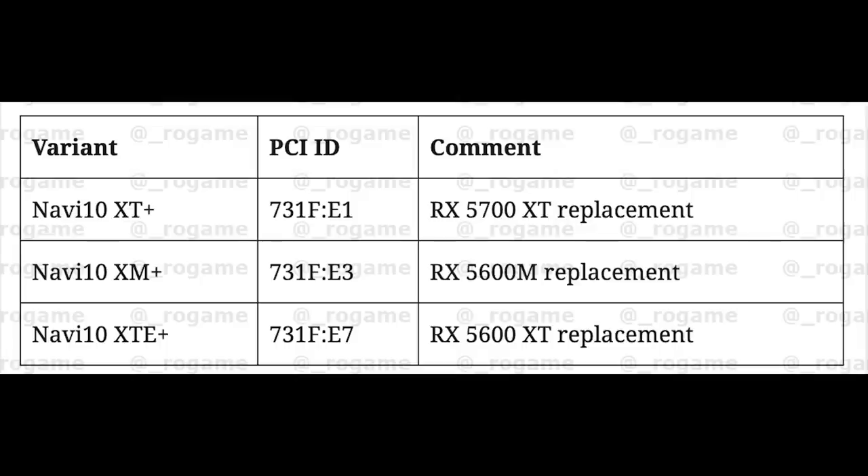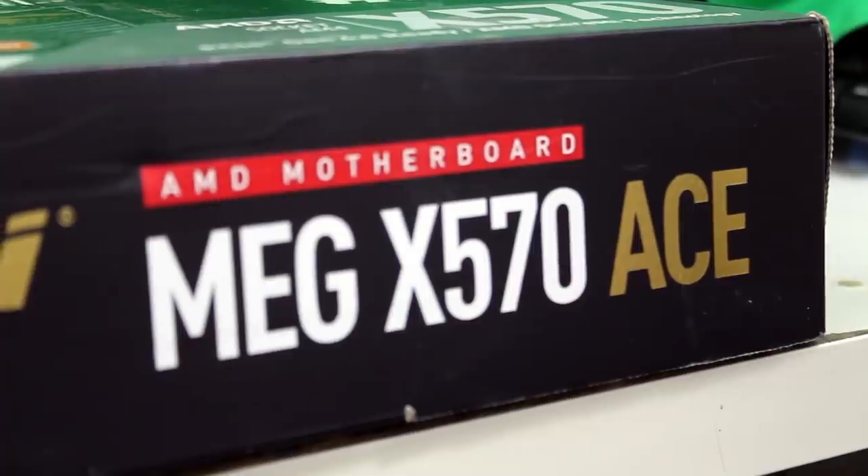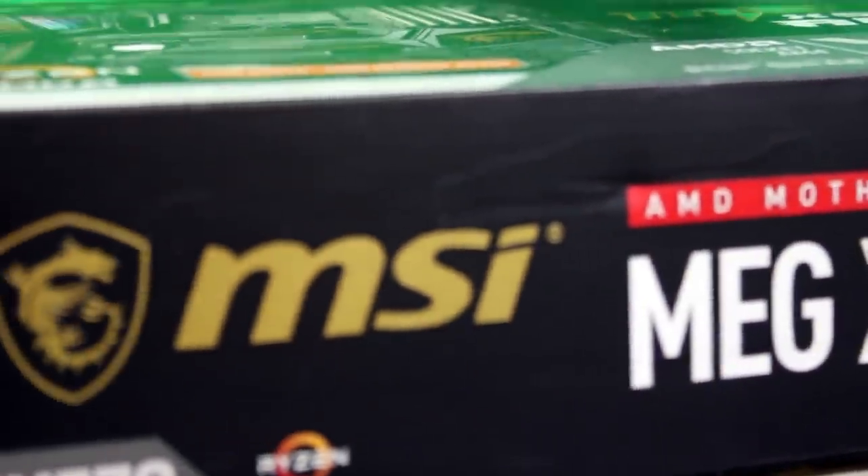There are three distinct SKUs discovered thus far: Navi 10 XT+, XM+, and XTE+, which obviously replace the 5700 XT and the 5600 XT. The M variant appears to be for mobile. So essentially, lower-end cards in AMD's next-generation lineup will be taken care of by RDNA 1, while higher-end GPUs will be taken care of by RDNA 2.